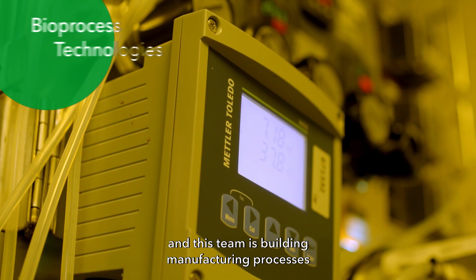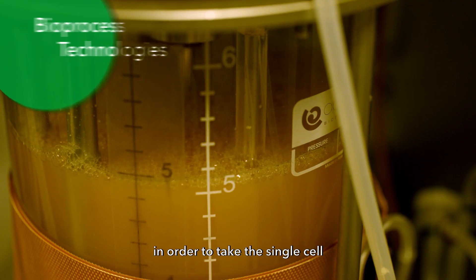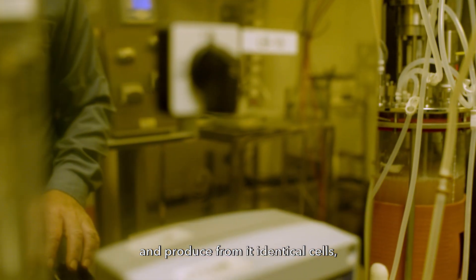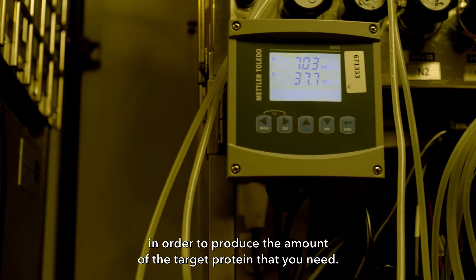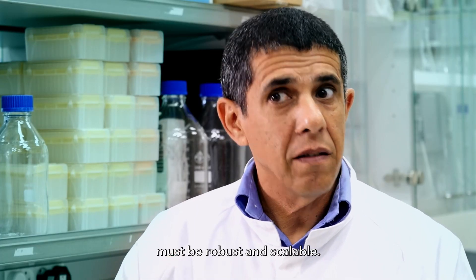Then the fourth team joins the party. This team builds manufacturing processes to take this single cell and produce millions of identical cells, in order to produce the amount of target protein that you need. This manufacturing process must be robust and scalable.